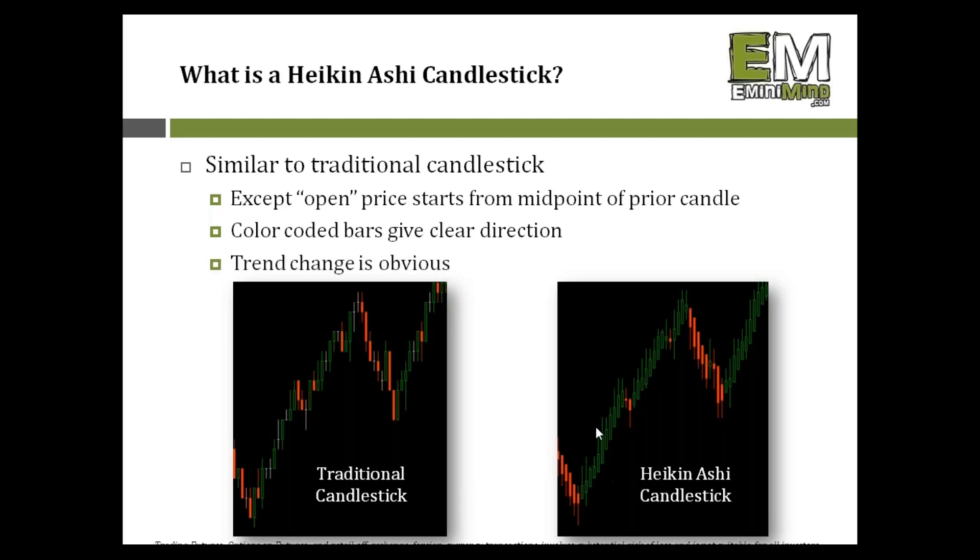The real benefit to Heikenashi candlesticks is that trend changes become very obvious. I'm not concerned with the actual shape of the individual candle, because it's being skewed to open at the midpoint — so the candle shape itself doesn't give as much information. I will look at traditional candlesticks on a daily or 15/30-minute chart to get insight into trader emotions, but when I go down to a very small time frame like the 512 tick chart, I always use Heikenashi.